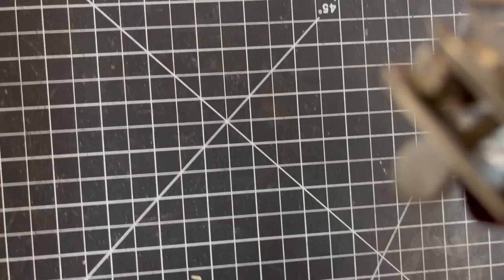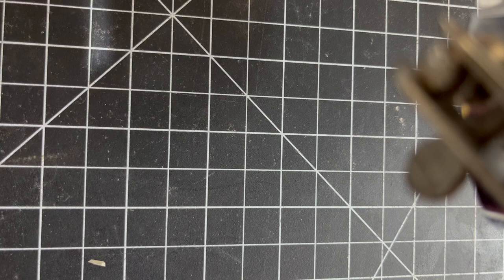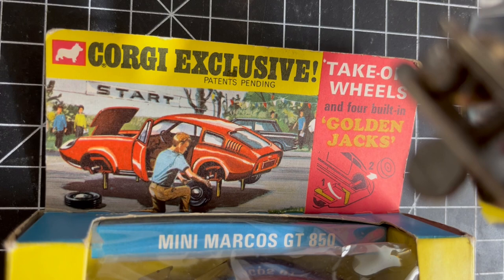I'm going to send it to him for his birthday. He'll probably watch this so it won't be too much of a surprise, but if he doesn't, it really will be a nice surprise. Before I sent it to him, I thought it would be really nice to share it with you. What it is is the Corgi Exclusive Golden Jacks Mini Marcos.